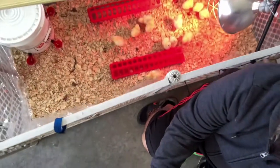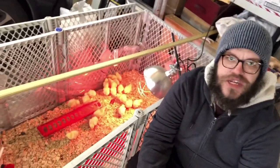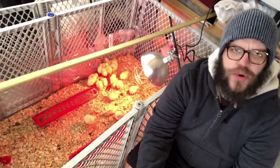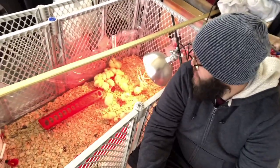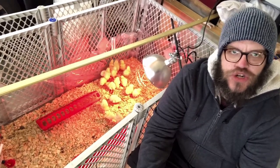Here they are in this makeshift brooder — it's an old baby gate playpen type thing. Kids are a little older now, so we still had these. My goal with all this is to not let perfection get in the way of good enough, and just learning as I go, because experience is the best teacher.